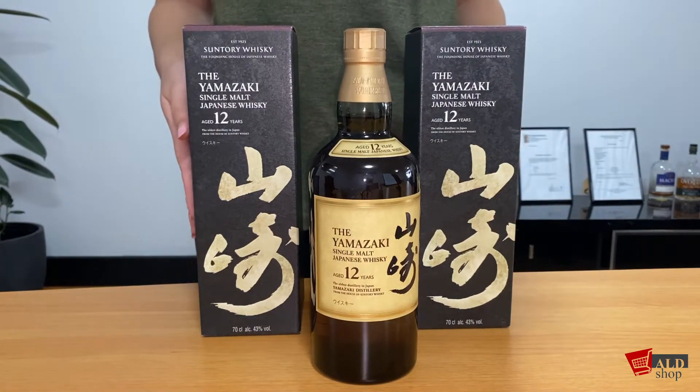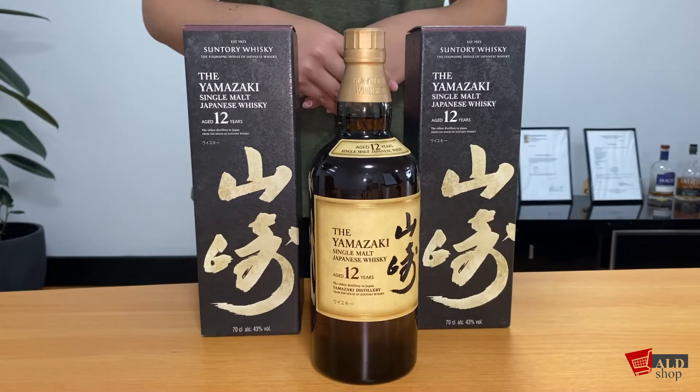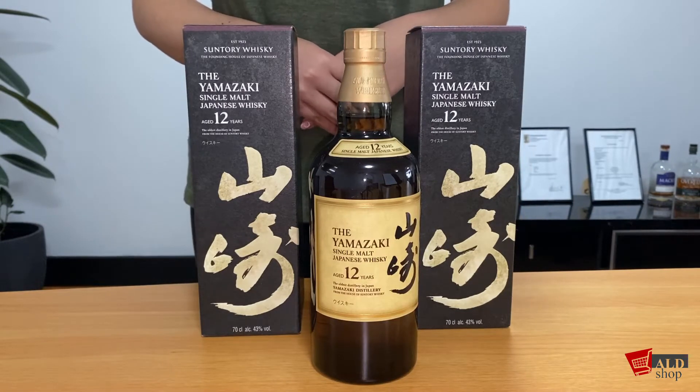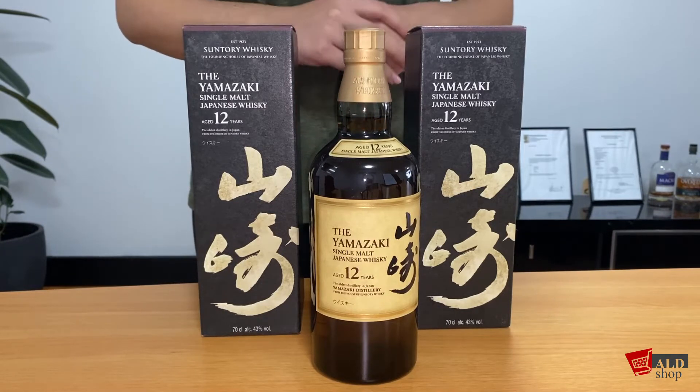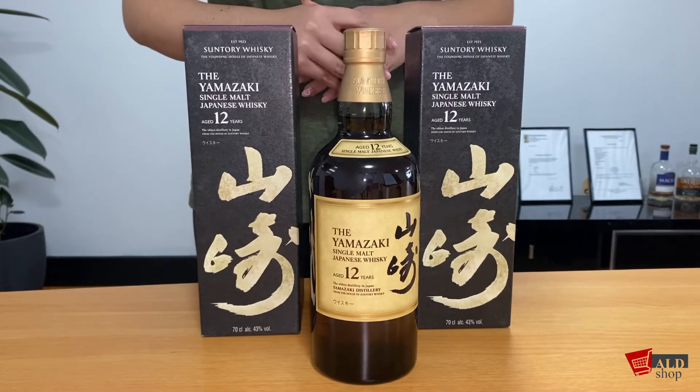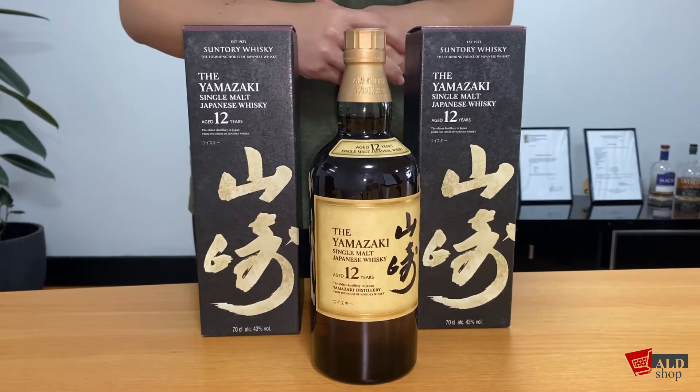The Yamazaki 12 year old offers a characteristically refined Japanese taste. It is distinguished by the aroma of fruity sweetness such as peach and pineapple, forest fruits, and mizunara, a type of Japanese oak.